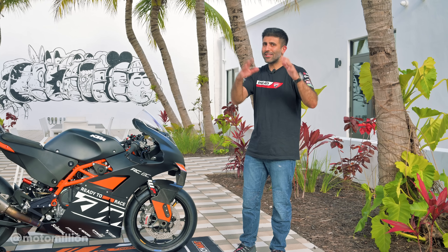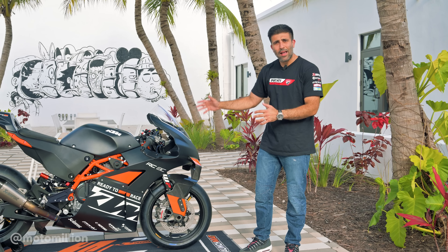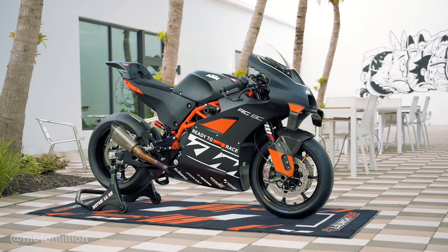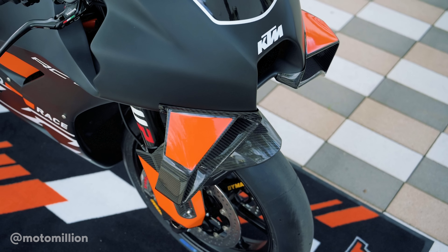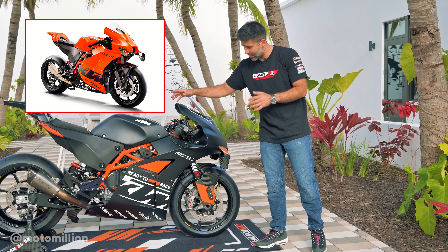If you guys are sitting there scratching your head thinking what this is, this is a track monster by KTM. It's the 2023 model of the RC8C. There was one more that they made in 2021. It looks exactly the same, but they made some updates on this.